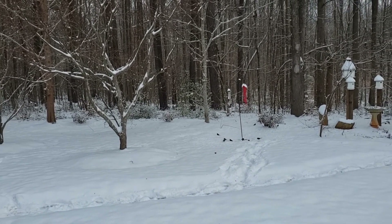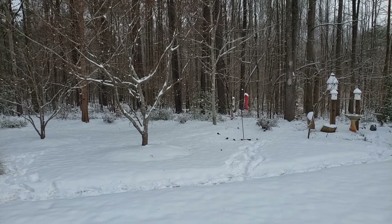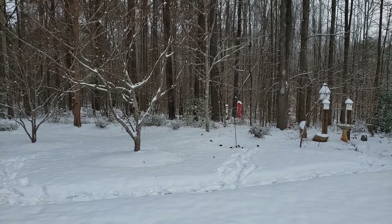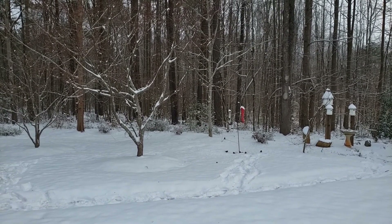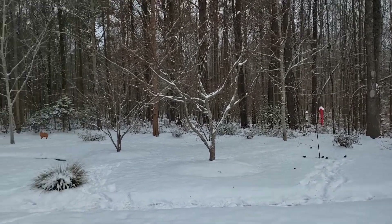Some of them look like finches and some bluebirds and cardinals. But the red cardinals were a little shy and they wouldn't come close to the bird feeder when I was close, so I couldn't get a good look at them on the camera.